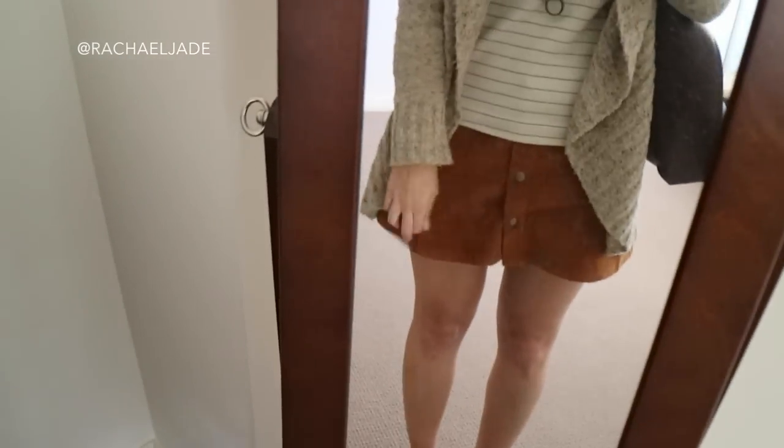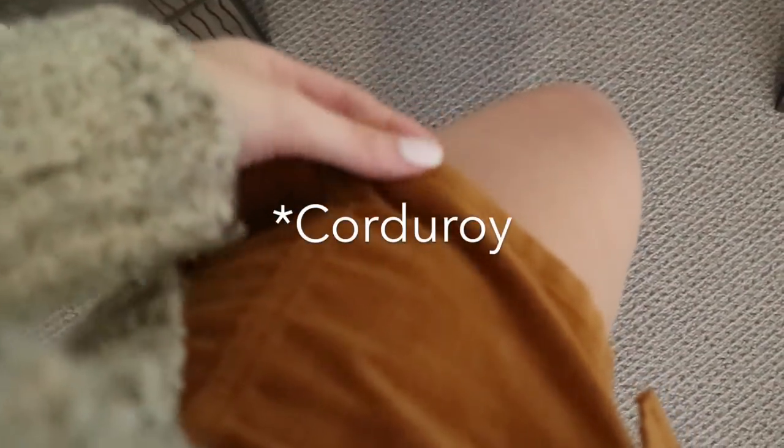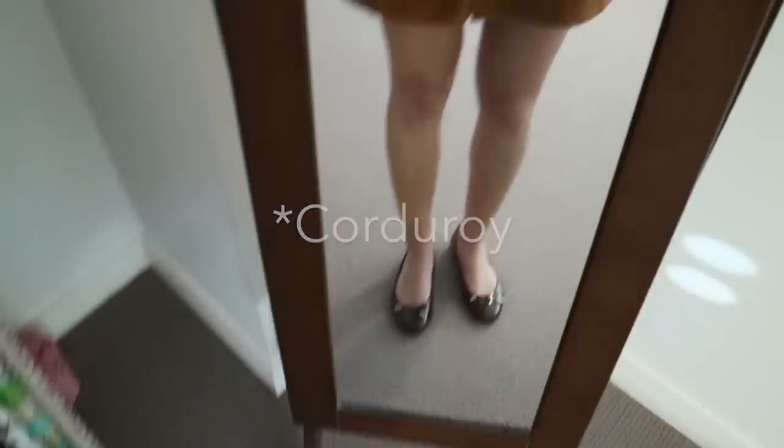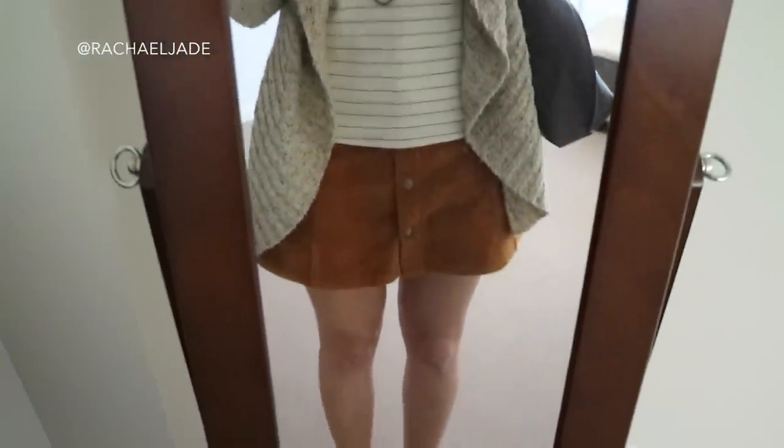My skirt is kind of like a 70s/60s inspired, interesting caramel burnt orange color, and it has rivets — I can't even think of the actual material, it's just escaping me. But I really like it; it is from Topshop, and they're definitely sort of back in style at the moment.